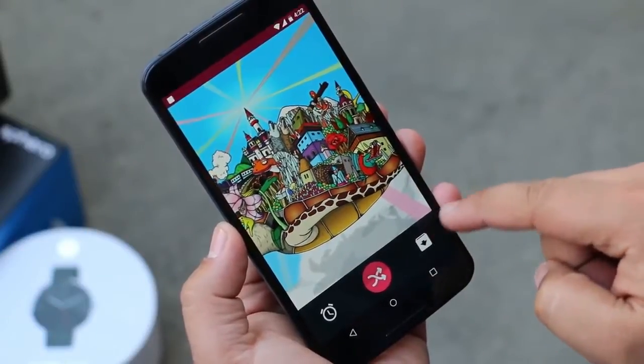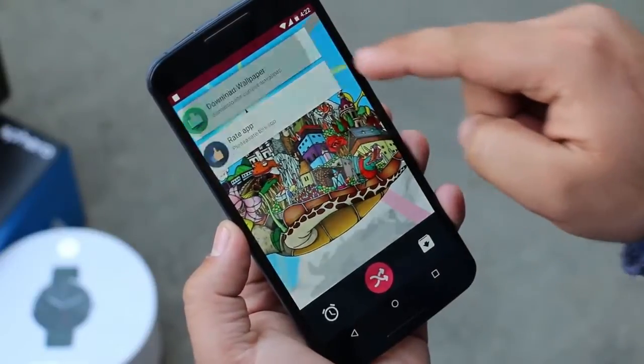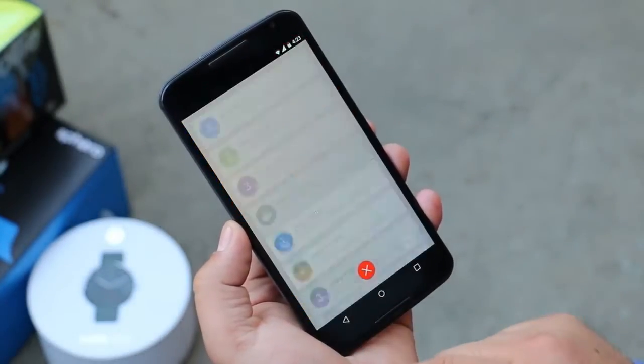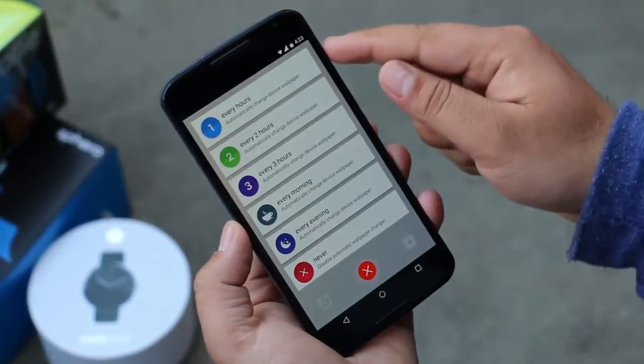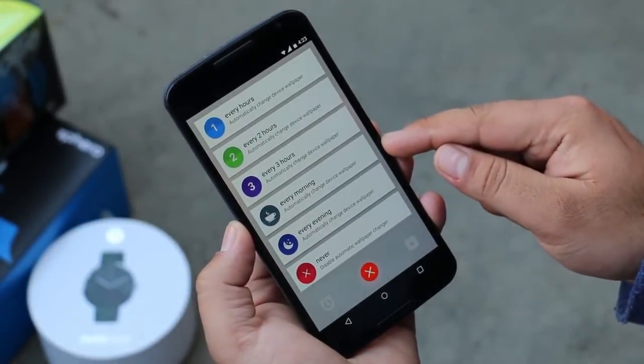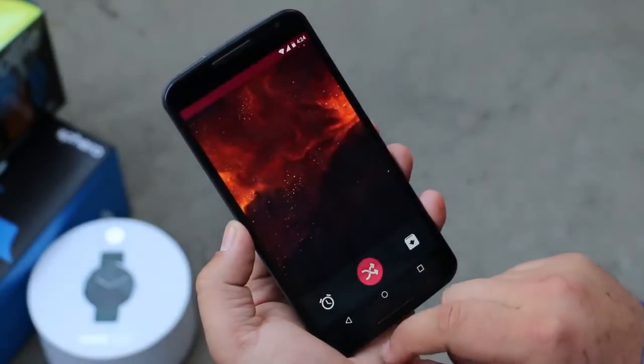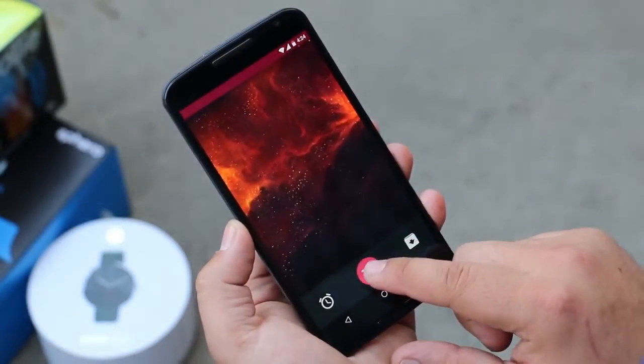In case you want to save any of the pictures to your gallery, tap this icon and hit download. You can also set update intervals for your wallpaper like every hour, every morning, etc., so that it will automatically update your wallpaper as per your given time. So one of the best wallpaper applications for higher resolution pictures.